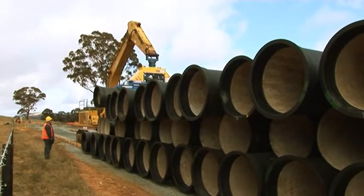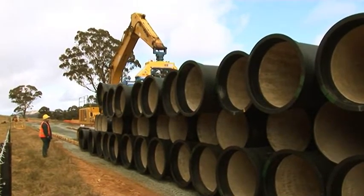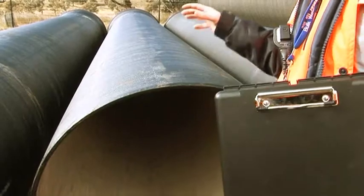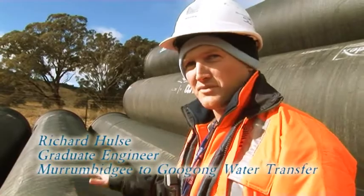You've got your ductile iron on the outside and your cement lining on the inside. The cement lining keeps the water quality at a good standard, and the ductile iron has a zinc coating which prevents it from rusting. They're very durable, strong pipes.